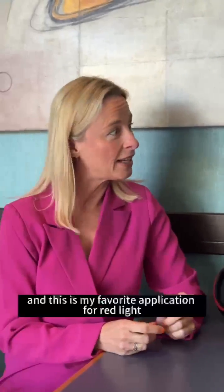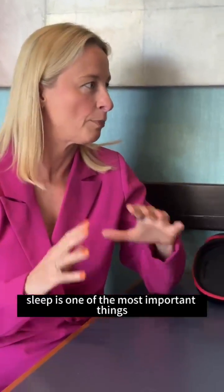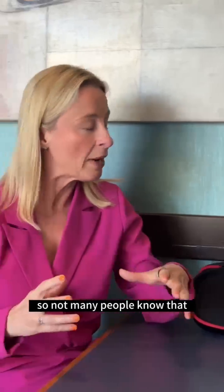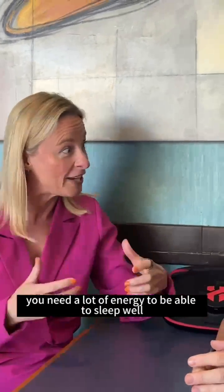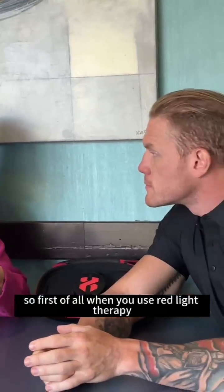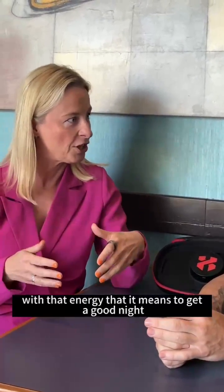It can, and this is my favorite application for red light therapy because I think of everything, sleep is one of the most fundamental things you can do for your health. Not many people know that sleep is actually a highly energetic process — you need a lot of energy to be able to sleep well. When you use red light therapy, you're providing your brain and body with that energy it needs to get a good night's sleep.